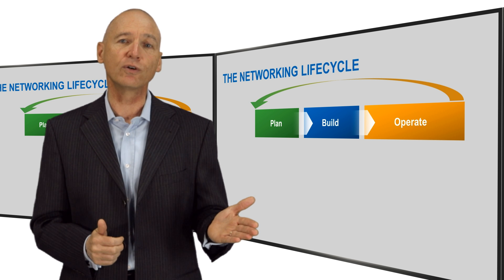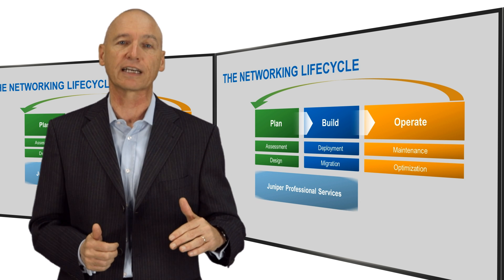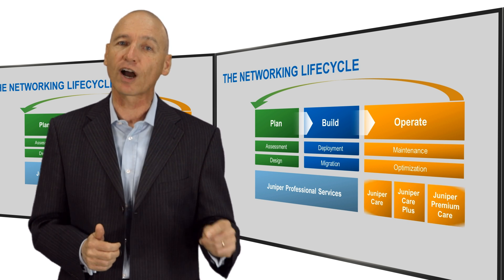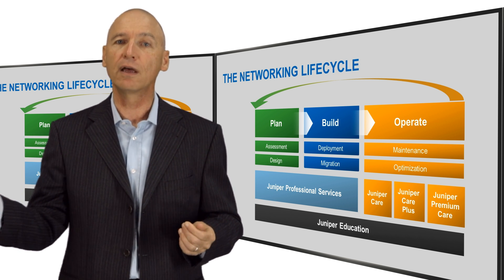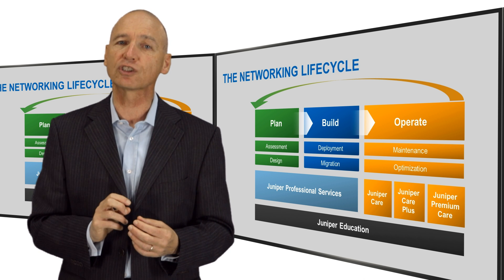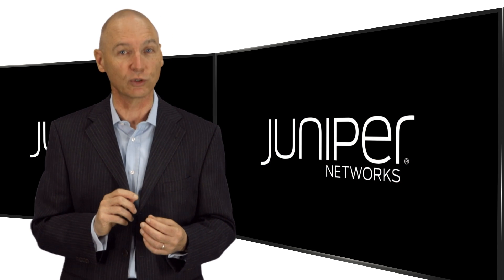This concludes the present series of five videos on the networking lifecycle. In it, I have covered the three phases of the lifecycle — plan, build, and operate — and gone into further detail on service automation. I hope that you have found this information useful.